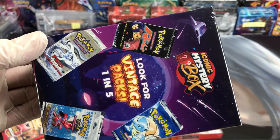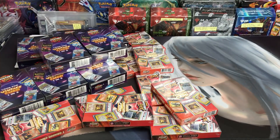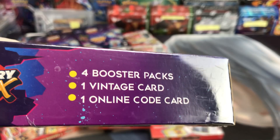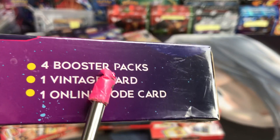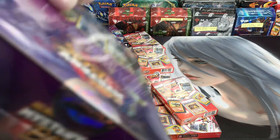With these boxes you get a chance to pull one of these really old packs out of one of them, and if you don't, you get other stuff. You get four booster packs — basically new stuff like Darkness Ablaze or Chilling Reign — plus a vintage card and an online code. So basically this is like buying another lottery ticket.